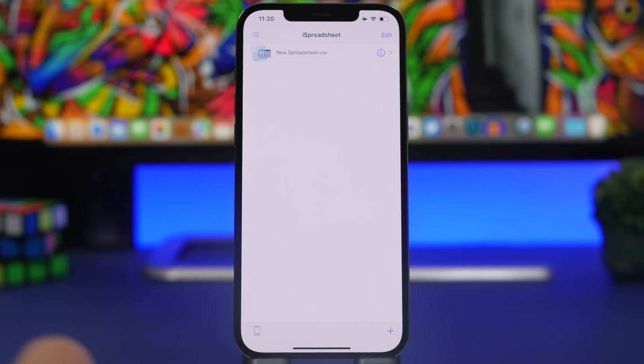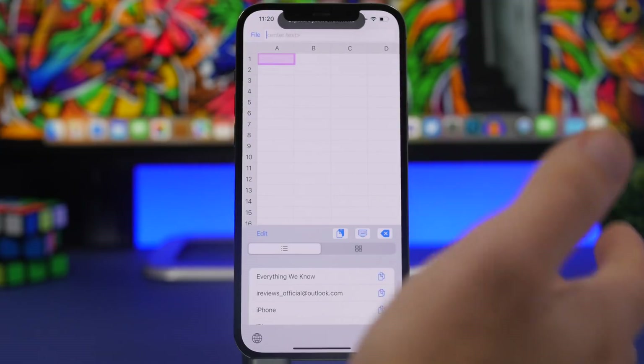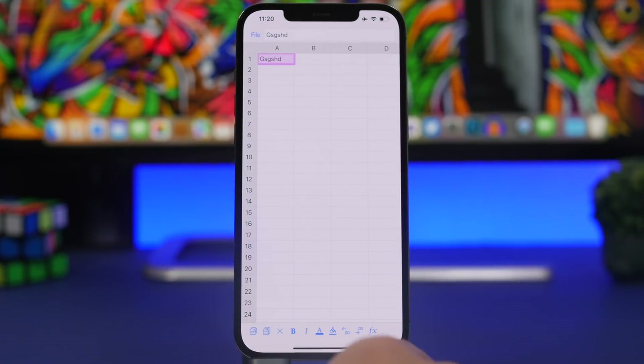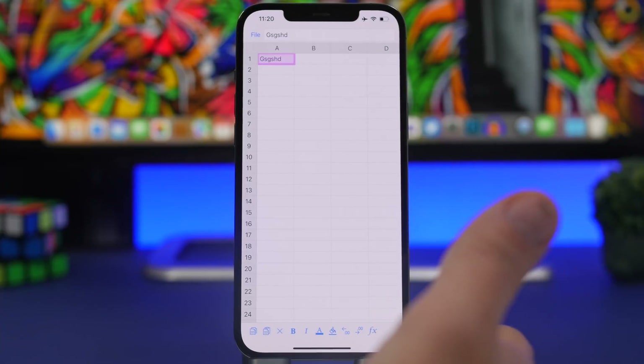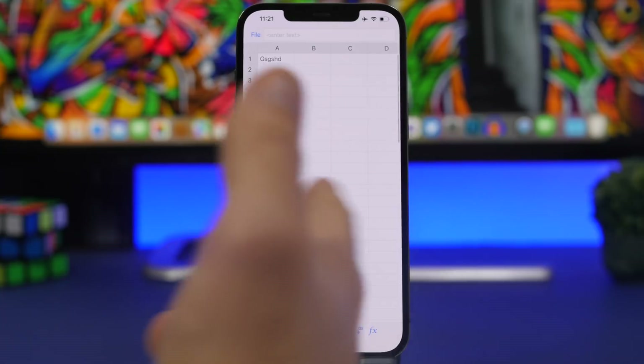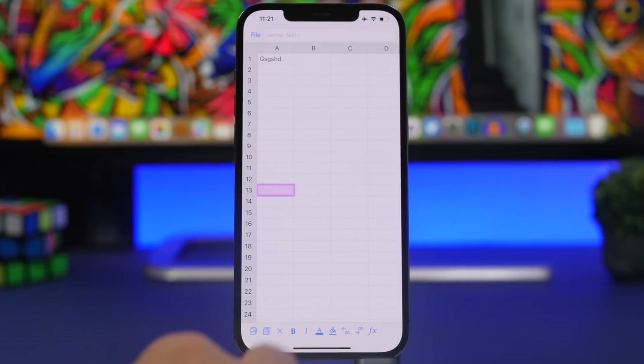Next up is iSpreadsheet. This app is pretty simple to use and allows you to create spreadsheets on your iOS device. It's not for everyone, but if you need spreadsheets and don't have access to a computer, this app works great. It's very simple — enter text, copy, paste, change fonts, change colors of cells and rows, change text color and font. The app is totally free.